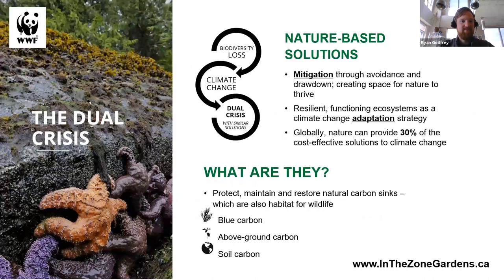Why are we here talking about native plants? At WWF, we talk about the linkage between two crises: climate change and biodiversity loss. In ecology, everything is linked, and in the case of these two phenomena, when one advances, the other also advances in lockstep. There are certain solutions — we call those nature-based solutions — which benefit both biodiversity loss and climate change at the same time. These are solutions that protect, maintain, and restore natural carbon sinks, which are also habitat for wildlife. Plants make up a really big part of nature-based solutions.